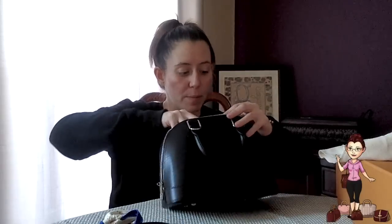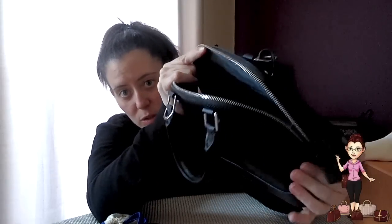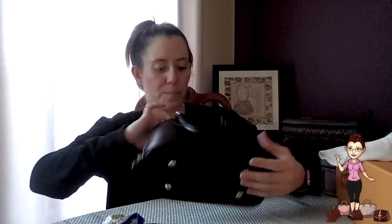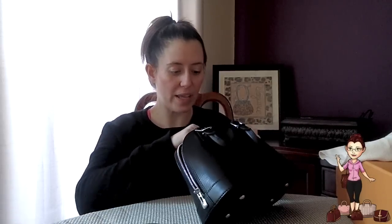Inside the bag it basically has one open pocket. It doesn't open super wide, and it has a dark gray sort of chenille — I think it's Alcantara — lining inside. I think it's light enough that I'll be able to see my things. That was the other thing I didn't really care for about the Antigona — it's a black bag with a dark black inside, like a pit; you couldn't see your SLGs floating around in there. At least the gray lining reflects some light — it's not just a guess-and-grab situation.